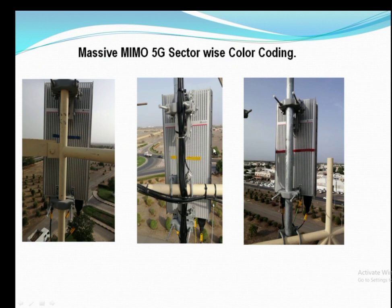You can check the back side of the AAU for color coding: red is used for the first sector, yellow is used for the second sector, and blue is used for the third sector.